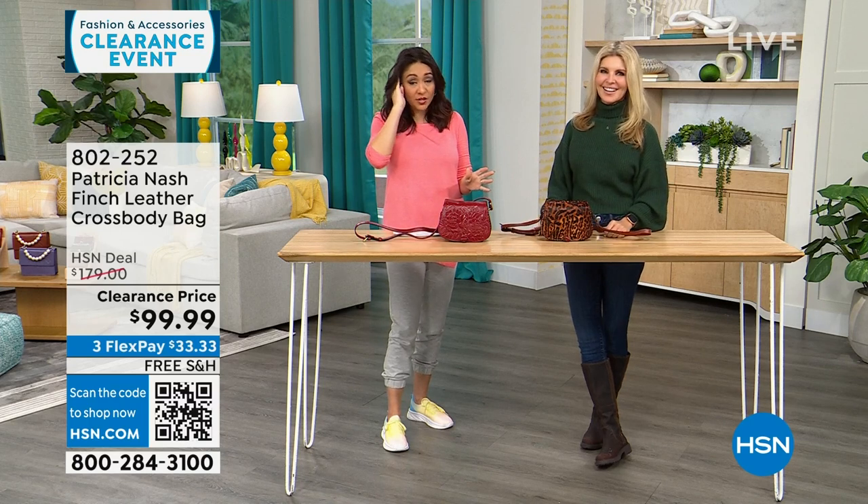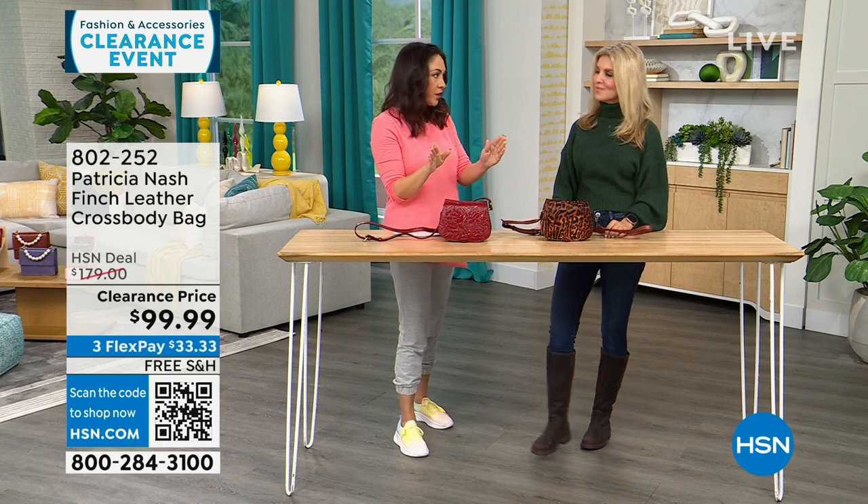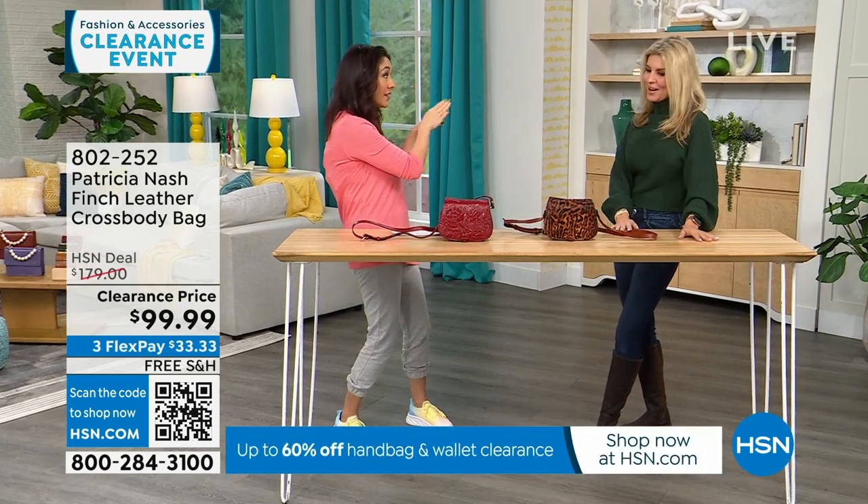This first part of my 8 a.m. hour is all Patricia Nash clearance on free shipping and handling. They're all completely different — like such different personalities. When you see the bag that catches your eye, you know.